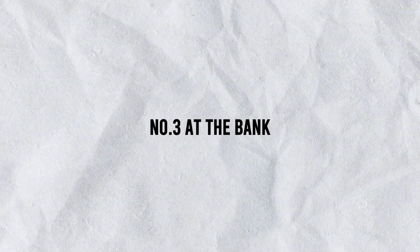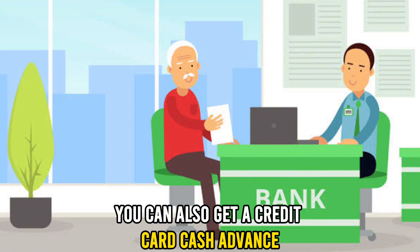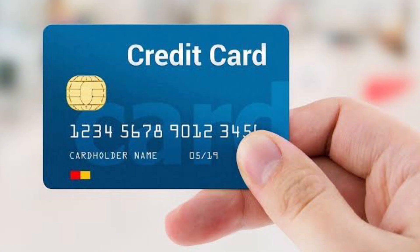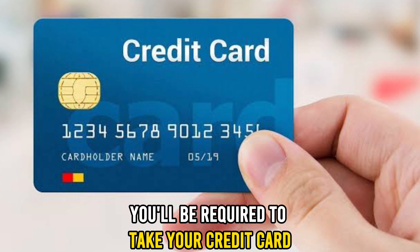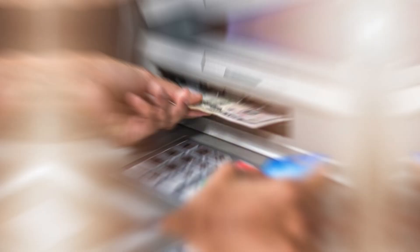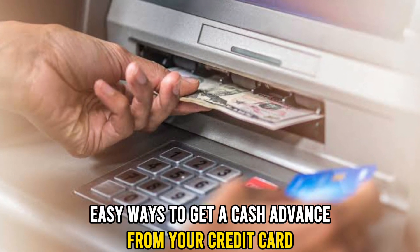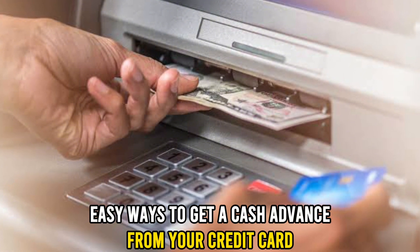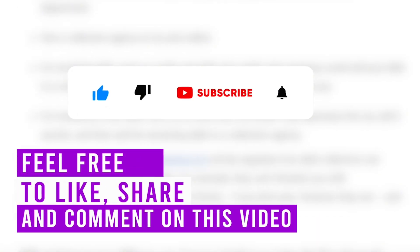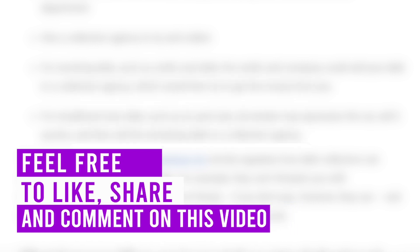Number three, at the bank. You can also get a credit card cash advance by physically visiting your credit union or bank. You'll be required to take your credit card and some form of identification such as a photo ID. And there you have it — those are some of the quick and easy ways to get a cash advance from your credit card. Please feel free to like, share, and comment on the video, and subscribe to my channel for more videos.